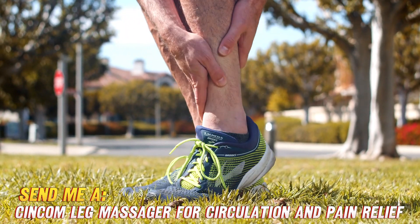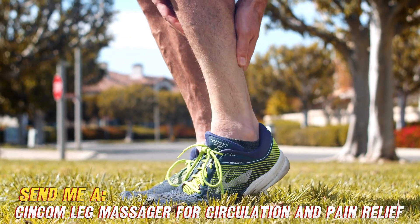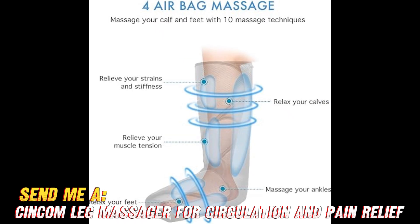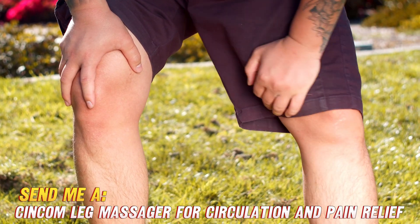You're probably wondering, does it actually work? And let me tell you, after a 15-minute session with this puppy, my achy legs and swollen ankles felt refreshed. The three different massage modes target circulation or provide soothing relief right where you need it most. Plus, you can adjust the pressure and intensity to your personal preference — light pulses to wake up tired limbs or a deeper massage for knots. It does it all.